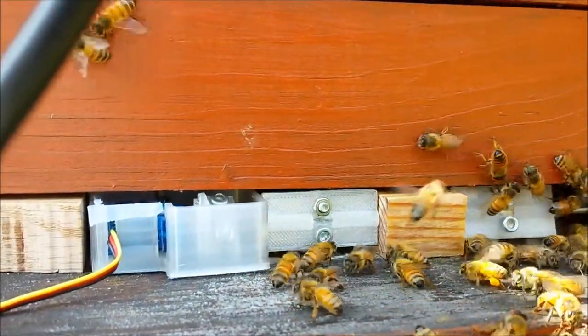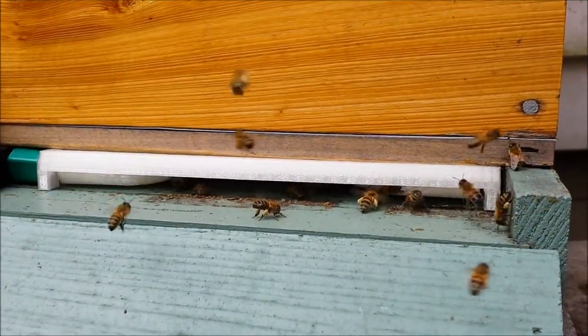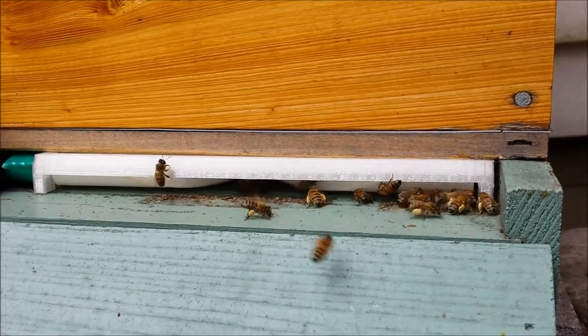Excited that this first prototype worked well, I made a helical design that provided a continuous range of sizes. The testing went well, and importantly showed that a very, very slow rotation would keep bees from getting stuck.